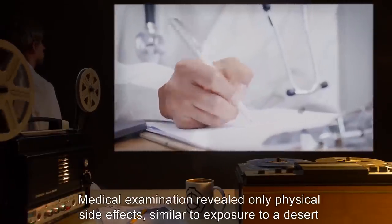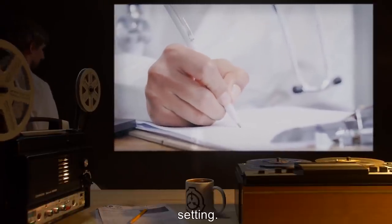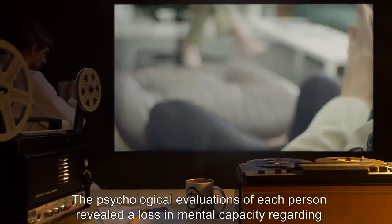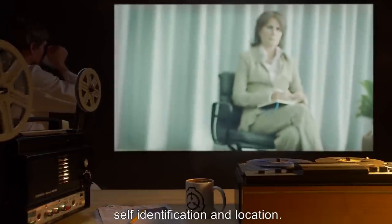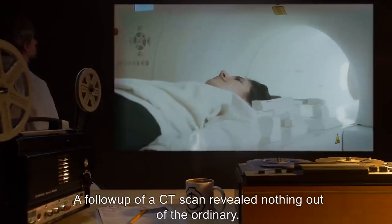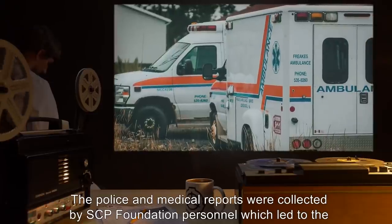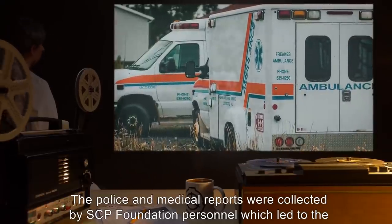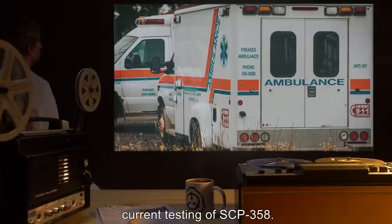Medical examination revealed only physical side effects similar to exposure to a desert setting. Psychological evaluations of each person revealed a loss in mental capacity regarding self-identification and location. A follow-up CT scan revealed nothing out of the ordinary. The police and medical reports were collected by SCP Foundation personnel, which led to the current testing of SCP-358.